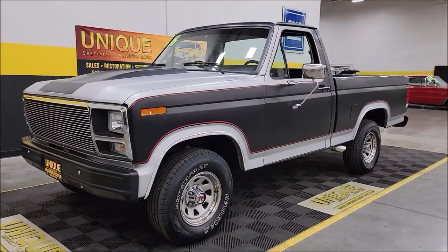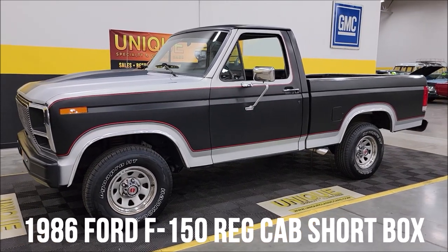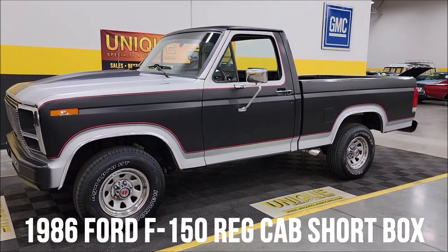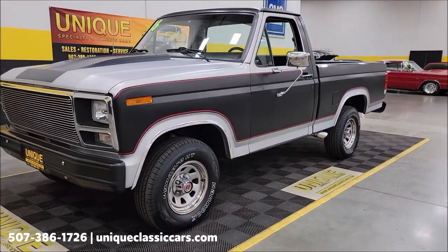Here's a Ford truck to take a look at. Just a unique one, especially in classics — a 1986 Ford F-150 regular cab short box, two-wheel drive model. Nice stance to it though.